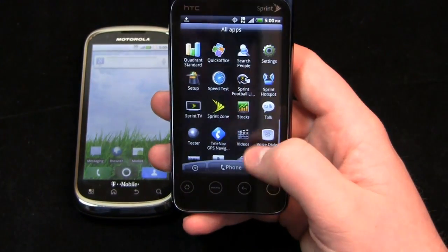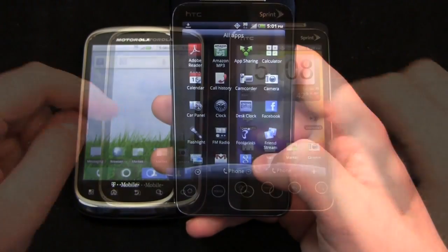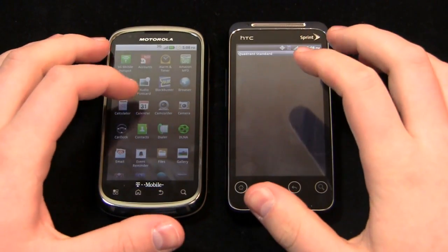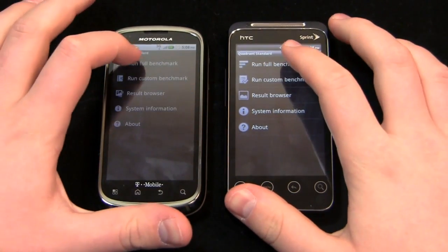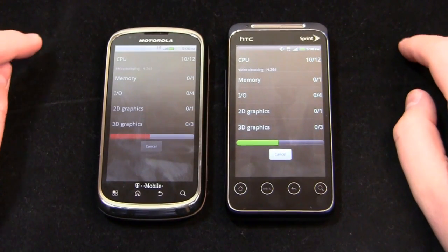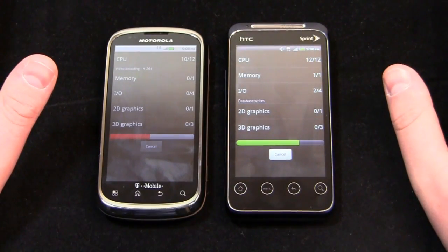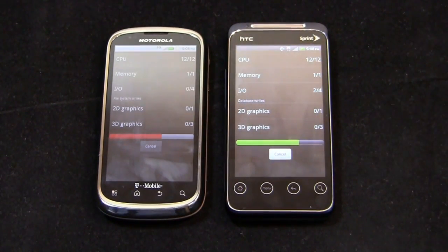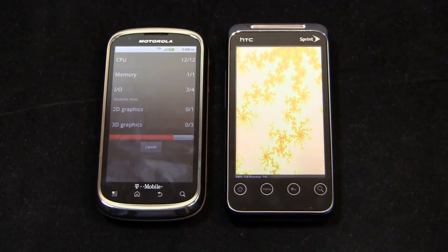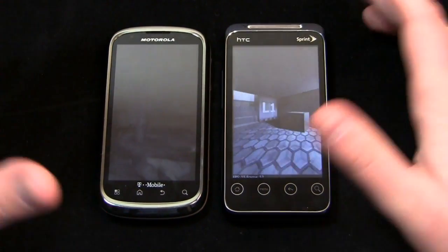They've really done a good job overhauling it, and it's really getting to the point now where it's a serious contender to iOS. Quadrant Standard time — let's take a look at how these devices fare against each other in speed tests. I have to say I've been impressed with both of these devices. The earpieces are loud, the QWERTY keyboards work well. I took them to their respective dead spots and call quality was very good. Despite some choppiness, I was able to maintain the call, and to me that's what matters.